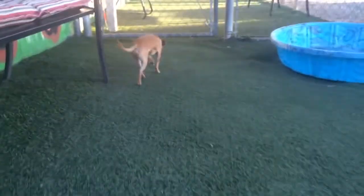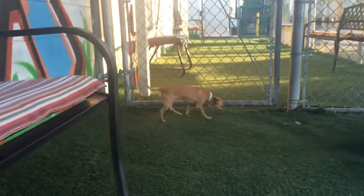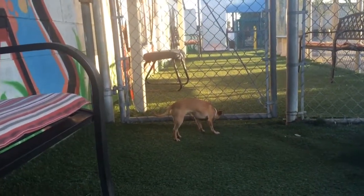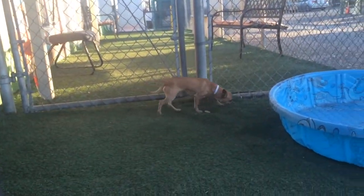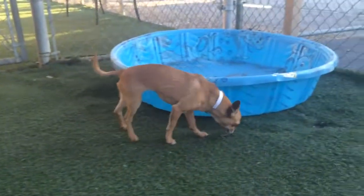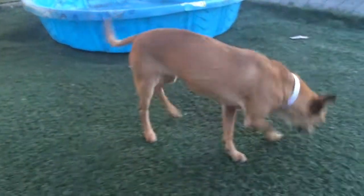But if there's a rescue group that can take her and give her the surgery, she really needs to walk normal again. I know it's quite expensive, but the public who comes and meets her, for some reason, they don't want this kind of a dog. So she really needs a rescue to come and get her.